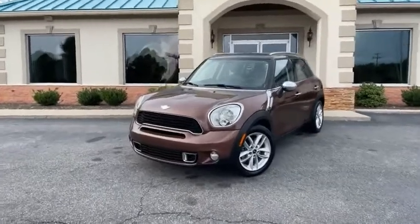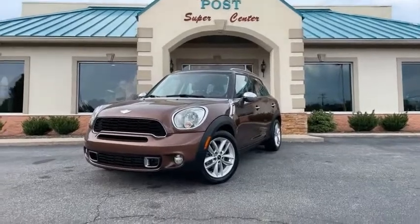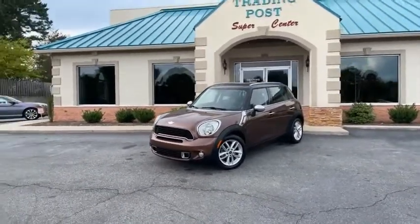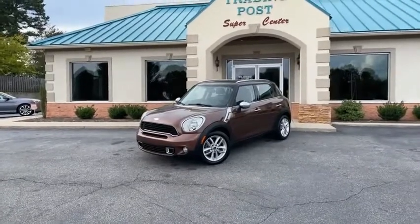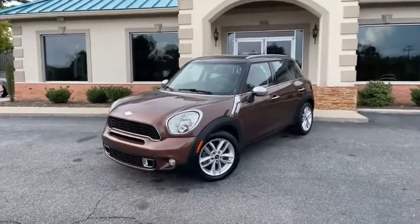Family owned and operated — 45 years in the business by my family. Great people, awesome prices. And a beautiful, well-kept, well-serviced Mini Cooper Countryman Type S. You're going to love it here. You're going to really love this Mini Cooper at the Trading Post Conover Store.